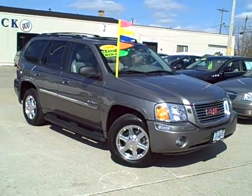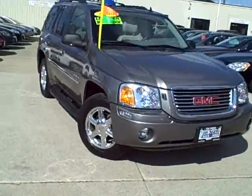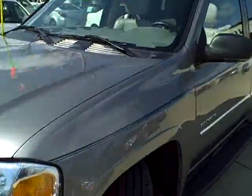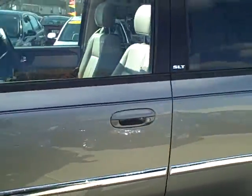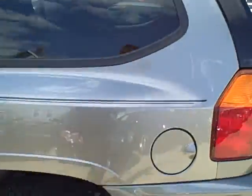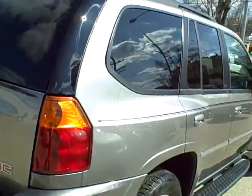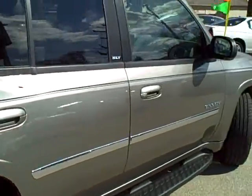We got a 2006 GMC Envoy — chrome wheels, running board, sunroof, heated leather seats. This thing's got everything. Show you the clean body sides right here, tow package down there, slick side panels right there.